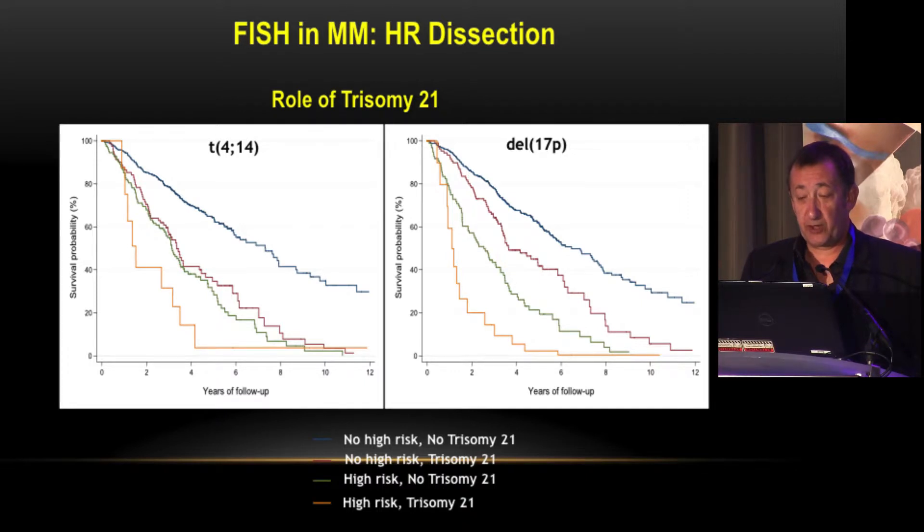In contrast, when looking at trisomy 21, we were surprised to find that having trisomy 21 plus t(4;14) or 17p actually worsens the prognosis. Patients with t(4;14) plus trisomy 21, or 17p plus trisomy 21, fare worse than those with t(4;14) alone or trisomy 21 alone — the latter of which is itself probably also a high-risk feature.